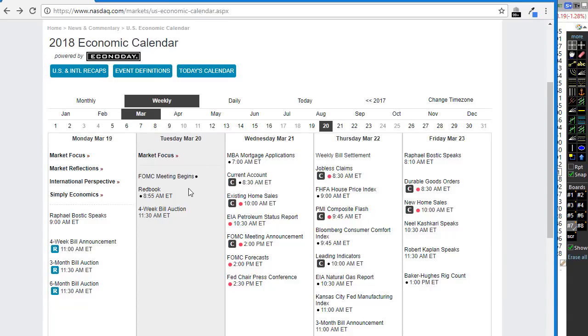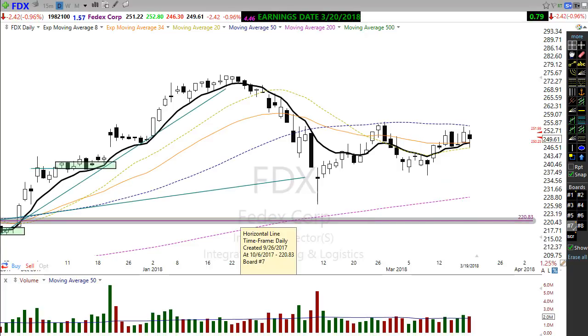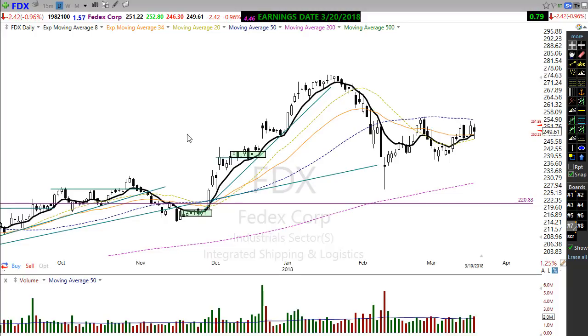Let's take a look at the economic calendar. We have no real help here today — we have the FOMC meeting kicking off, the Red Book, and a bill auction. None of these should move the market today other than the jitters of the FOMC meeting starting. On the earnings calendar, we had about 52 or 53 companies reporting earnings today. Probably the biggest will be this afternoon when FDX reports. I don't see anything in the pre-market that's really going to give us that good warm and fuzzy feeling in the morning. It's going to be that after-market that probably provides us a look forward on earnings.